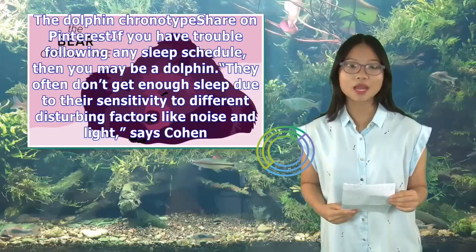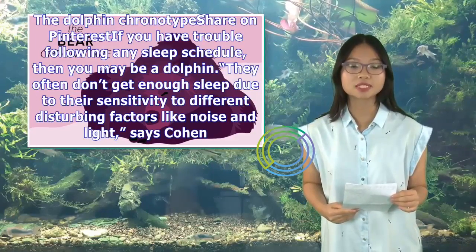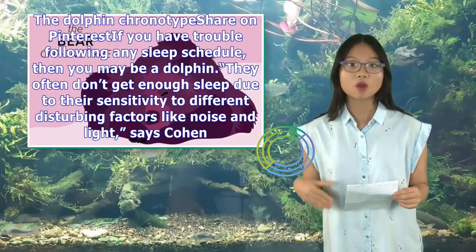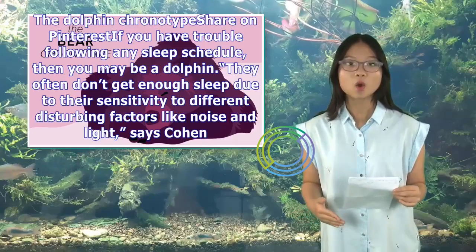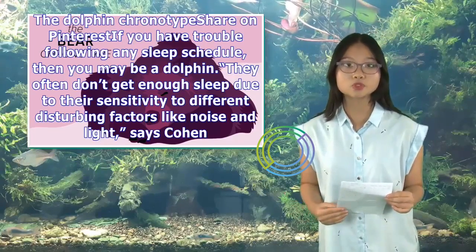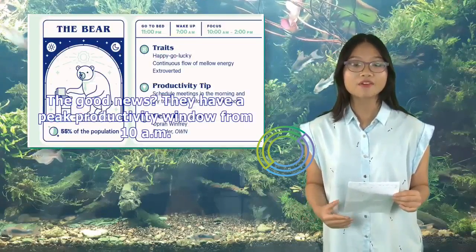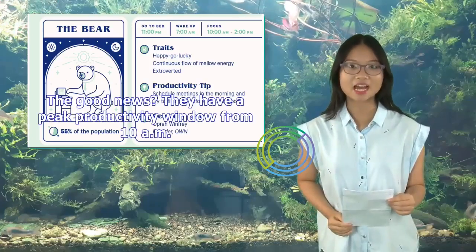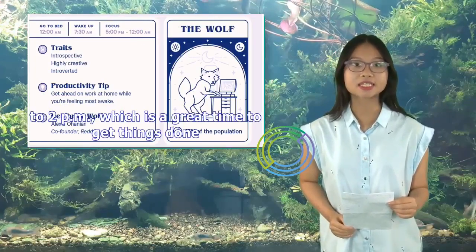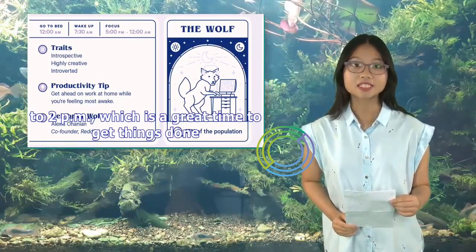The dolphin chronotype: if you have trouble following any sleep schedule, then you may be a dolphin. They often don't get enough sleep due to their sensitivity to different disturbing factors like noise and light, says Cohen. The good news? They have a peak productivity window from 10 a.m. to 2 p.m., which is a great time to get things done.